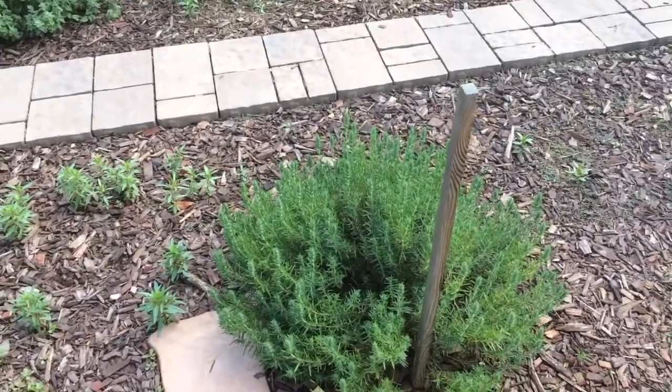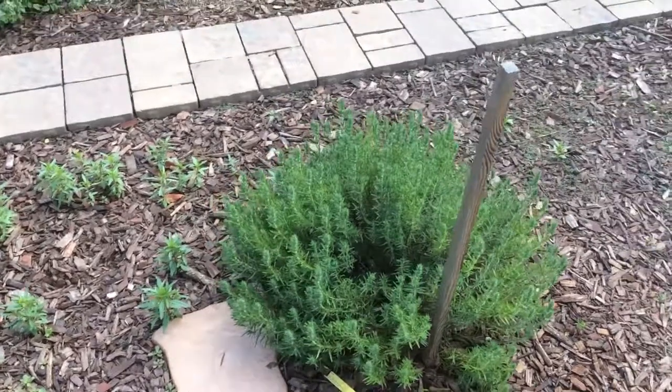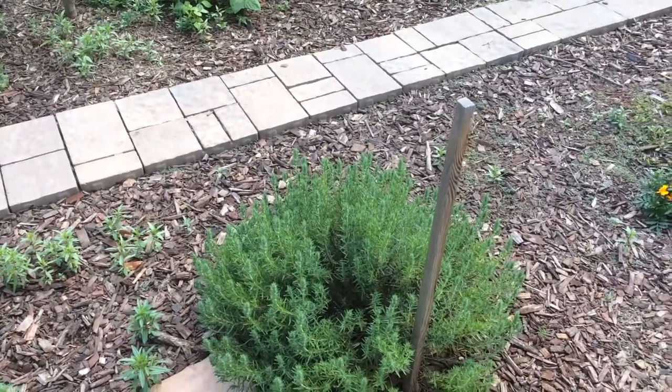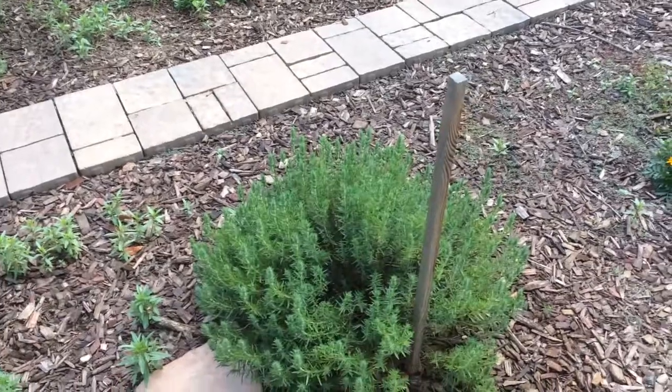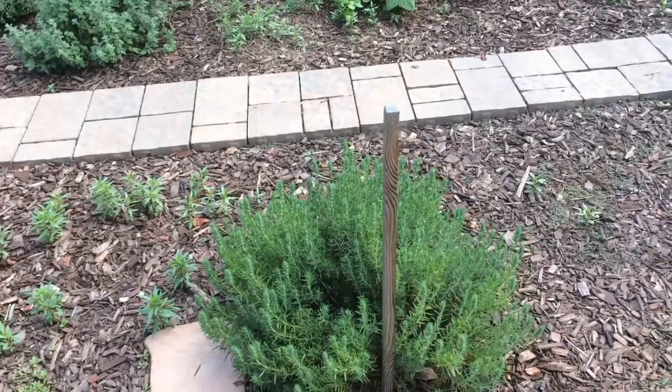I have a website as well, zaatargardens.com — I don't update it much anymore. But the pictures you see online of this plant, most of them are mine. This is my favorite one, especially when it blooms. And the flowers are edible too — they're spicy.